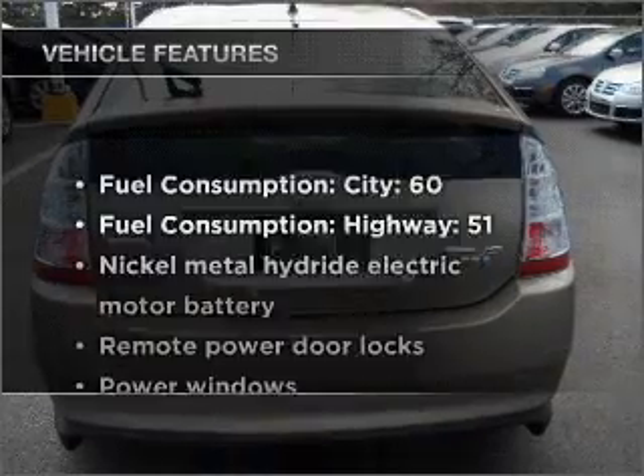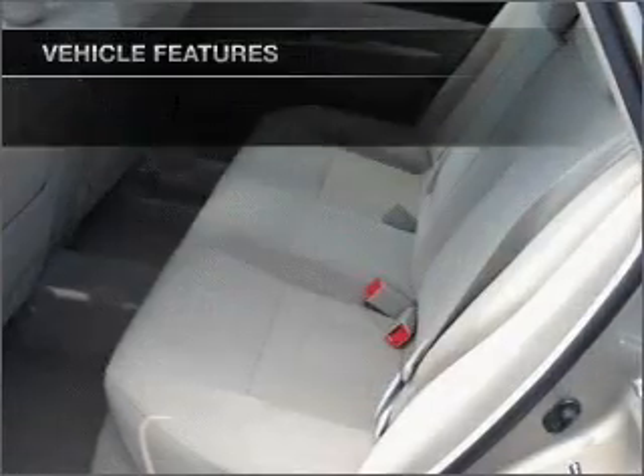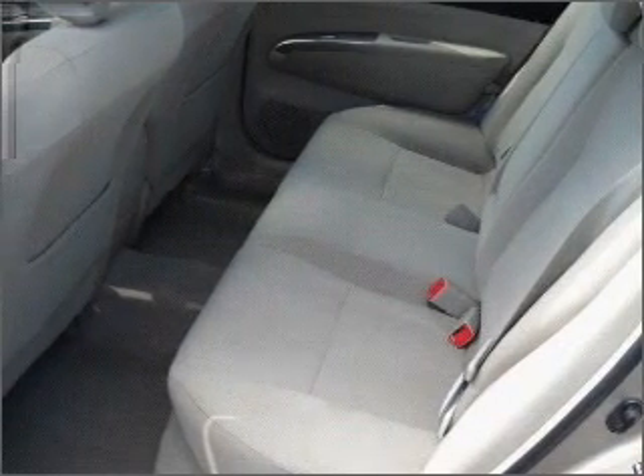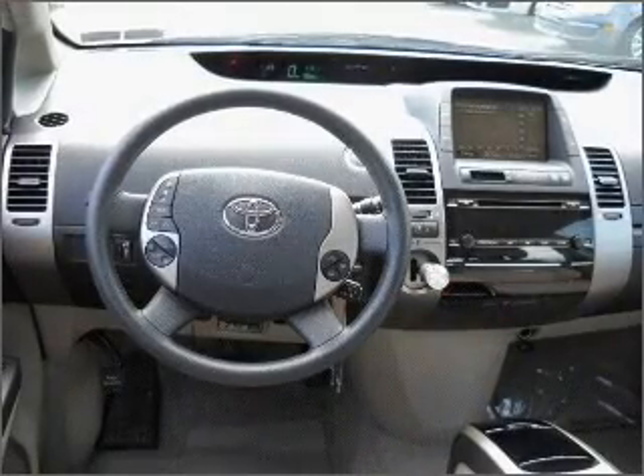Plus enjoy these notable features that are included in this ride: air conditioning, power door locks, power windows, power steering, cruise control, power mirrors, an AM FM stereo with a CD player, and an adjustable tilt steering wheel.